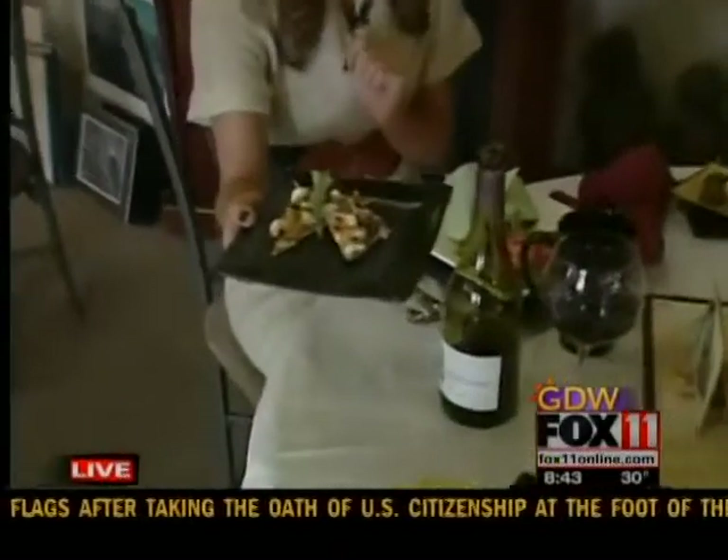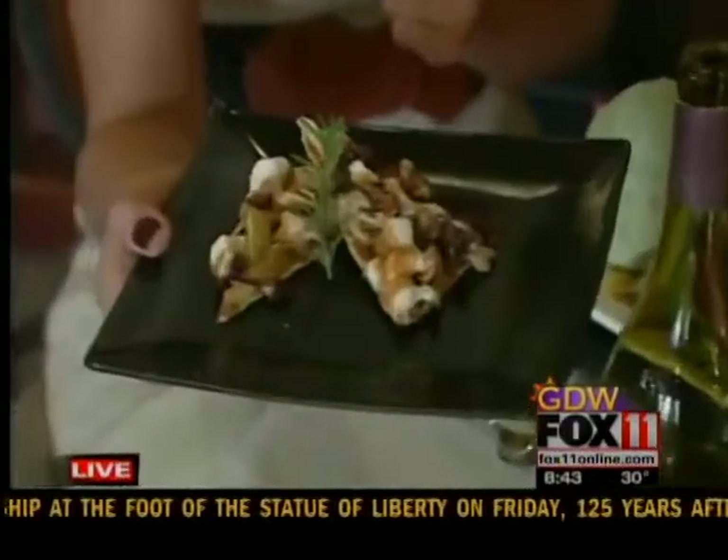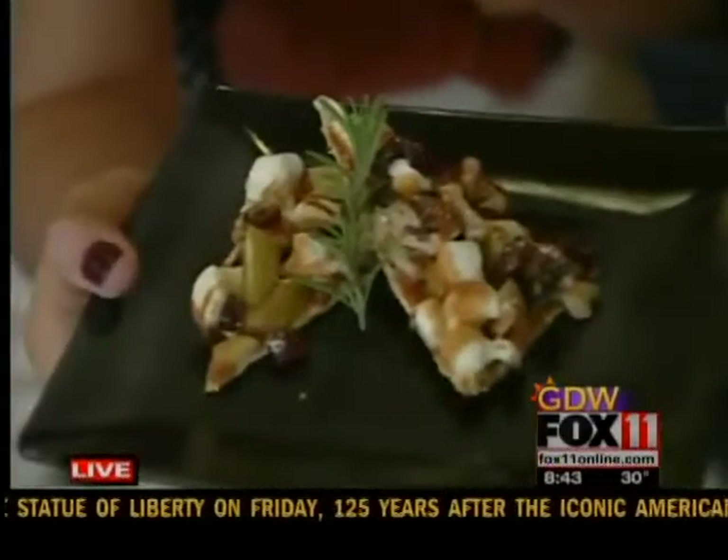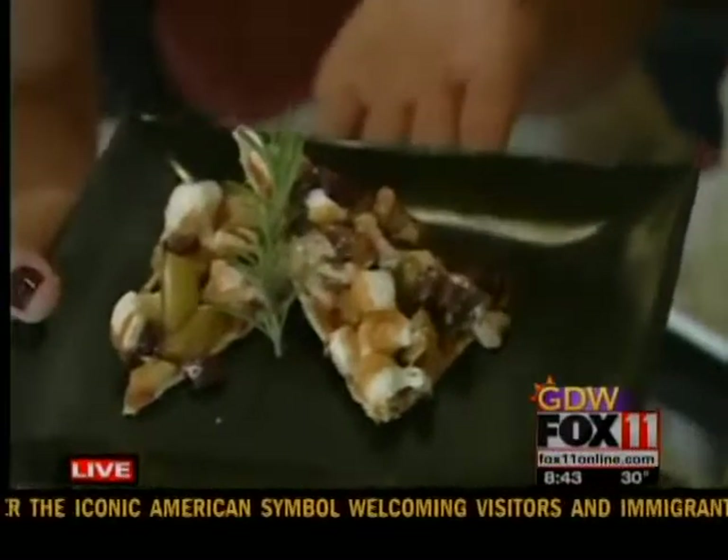Tell me about this flatbread dish you have right here. That is our caramel apple flatbread. It's a flatbread crust with apples, some craisins, toasted walnuts, a little bit of caramel, and some toasted marshmallows.